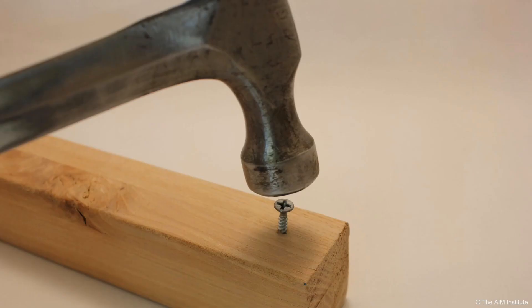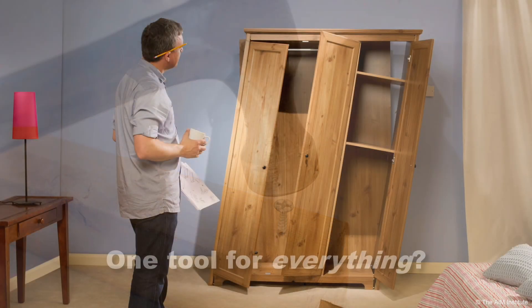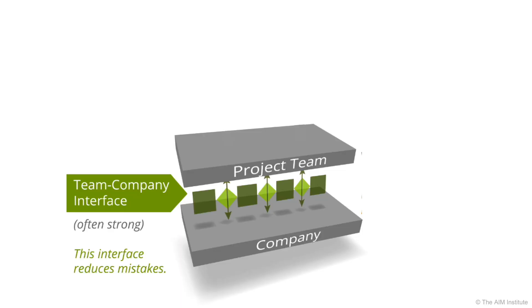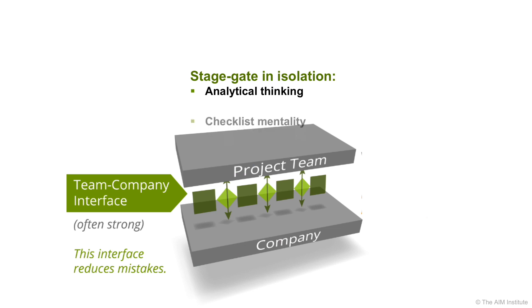But like any tool, you can't use it for everything. Expecting otherwise will only lead to disappointing results. So what does your StageGate process do well, and where does it need help? A StageGate process manages the interface between the company and the project team. It helps reduce mistakes, but by itself can foster analytical thinking, a checklist mentality, and internal focus.